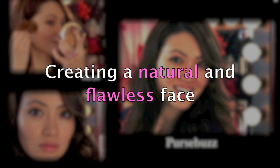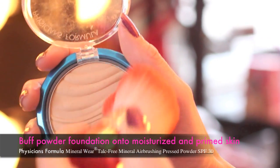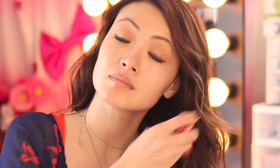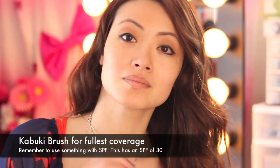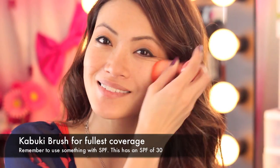Time to create that natural and flawless face. Using my Kabuki brush and my Physicians Formula Airbrushing Press Powder, I'm going to apply this to my face. The reason why I'm using a Kabuki brush is because I want full, soft coverage.